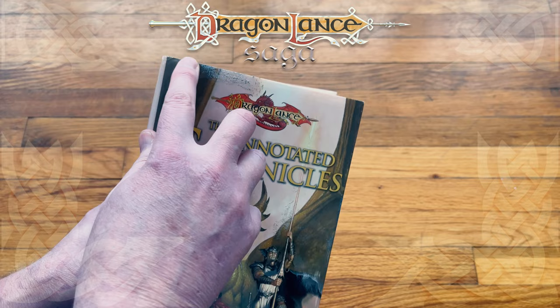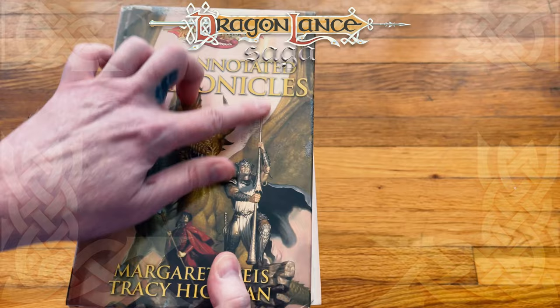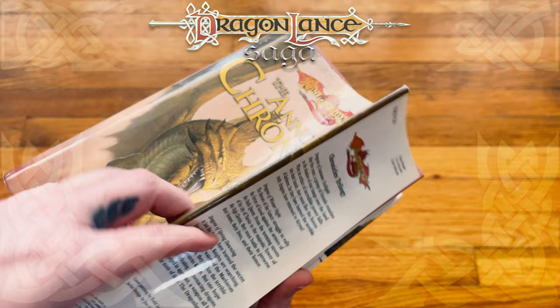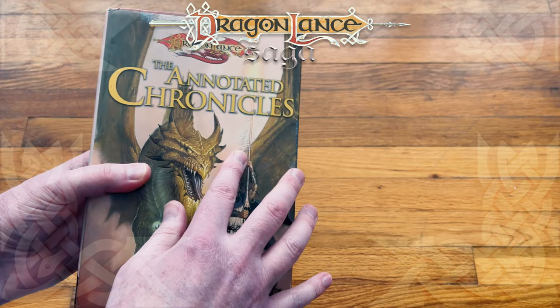The Dragonlance Chronicles — there's like some glue discoloration on the side of it. This is a used copy. There's a dust jacket on it, and that's the normal, uninteresting hardcover. I don't know if the discoloration is from the previous owner or the packaging. There's some tape here too.